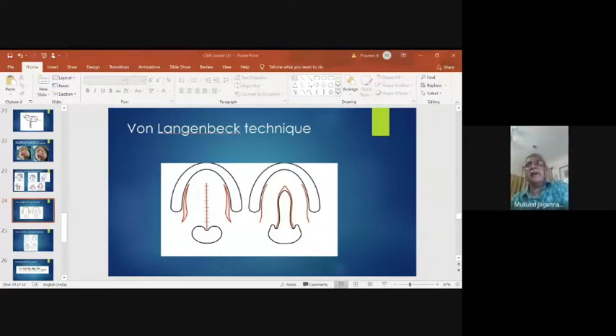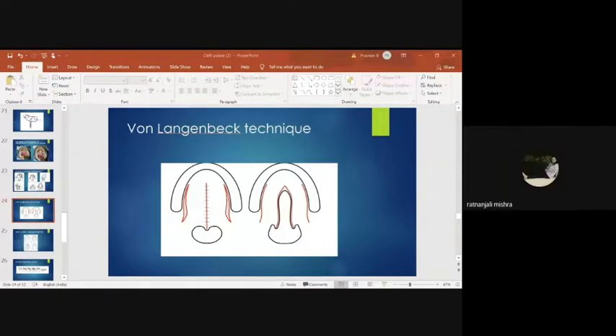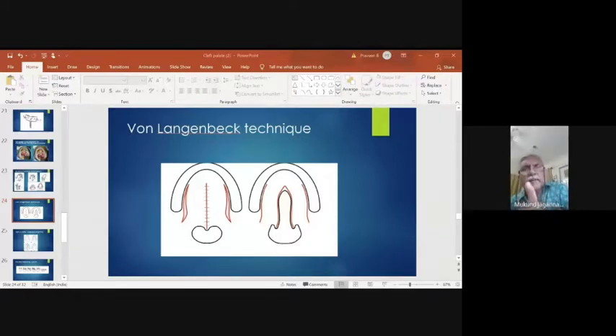If there is no anterior-posterior movement at all, and the lateral walls are attempting to move, do not touch them — they are already moving. You need to do something to bring the posterior wall forward, and that is where a pharyngeal flap comes in. A pharyngeal flap functions as a central obturator of the velopharyngeal port. It has no dynamic role — it is just an obturator — and you are hoping the side walls come close and block the orifice.